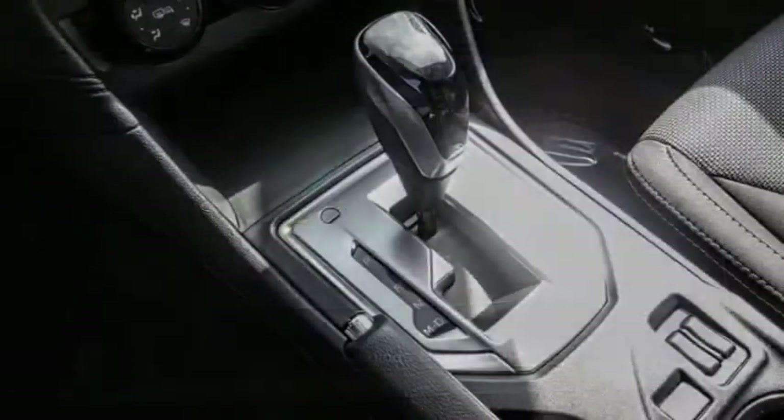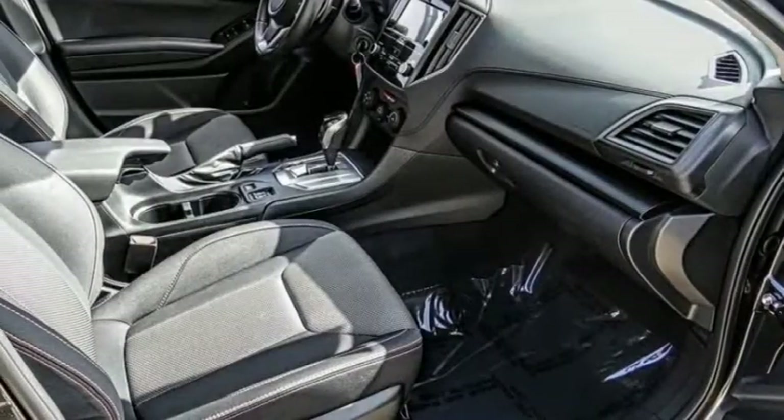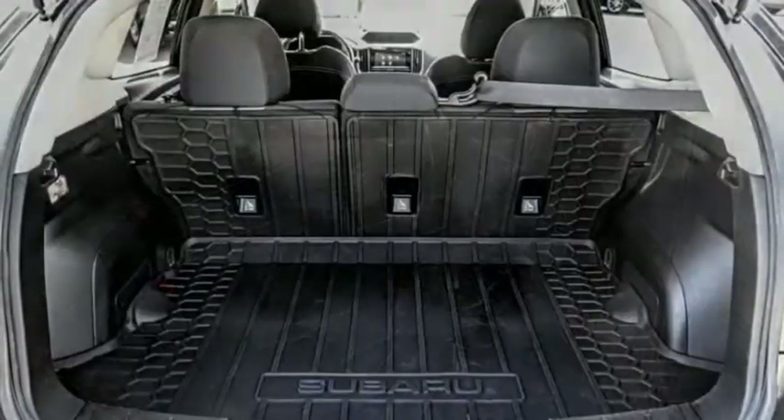And since it's a Subaru, you know the Crosstrek is built to last. This vehicle has less than 45,000 miles. Here are some of this vehicle's great options.